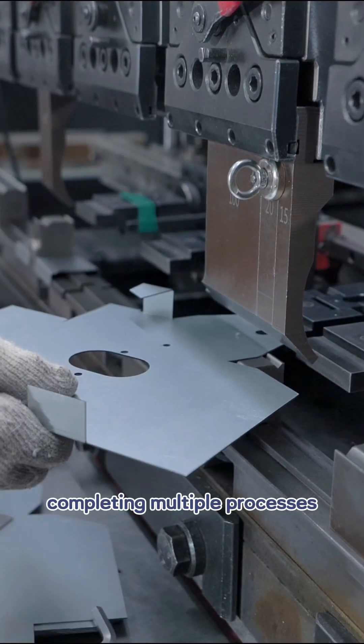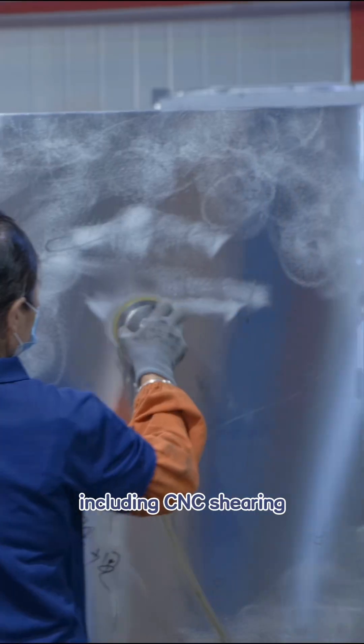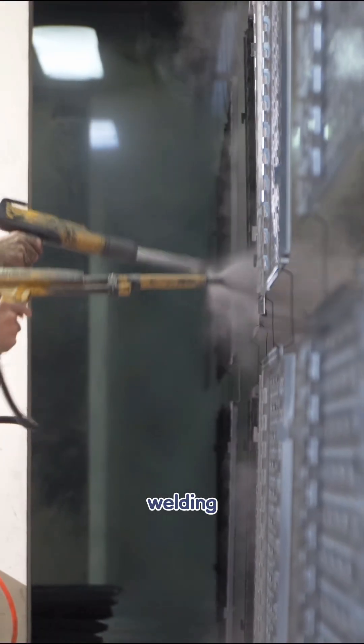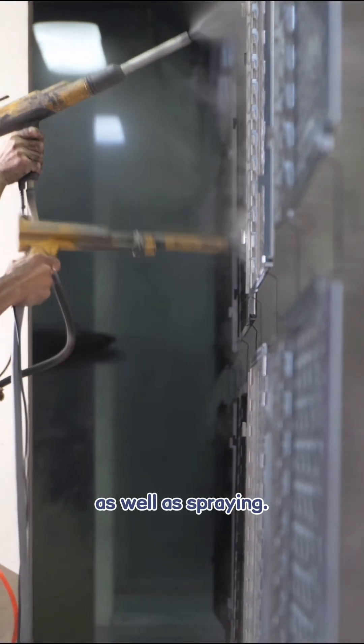We are capable of completing multiple processes, including CNC shearing, CNC punching, stamping, hand drawings, bending, welding, grinding, as well as spraying.